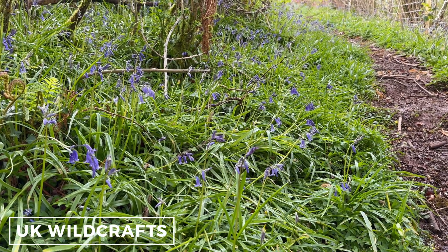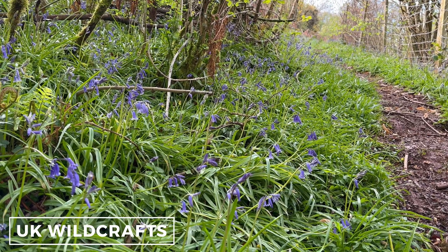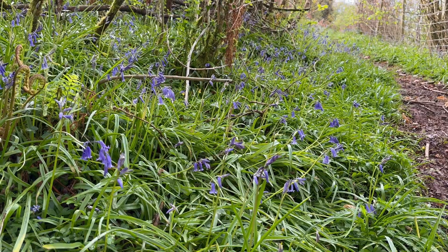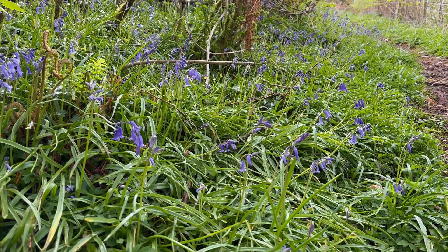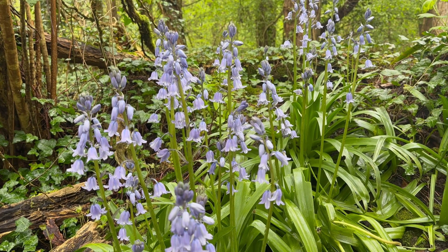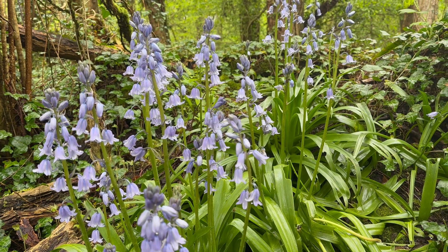Welcome to UK Wildcraft. In the UK we're lucky to have huge patches of bluebells in April and May. They carpet the woodland floors, but we also have an invasive type of bluebell — the Spanish bluebell. In this video I'll show you how to tell the difference.